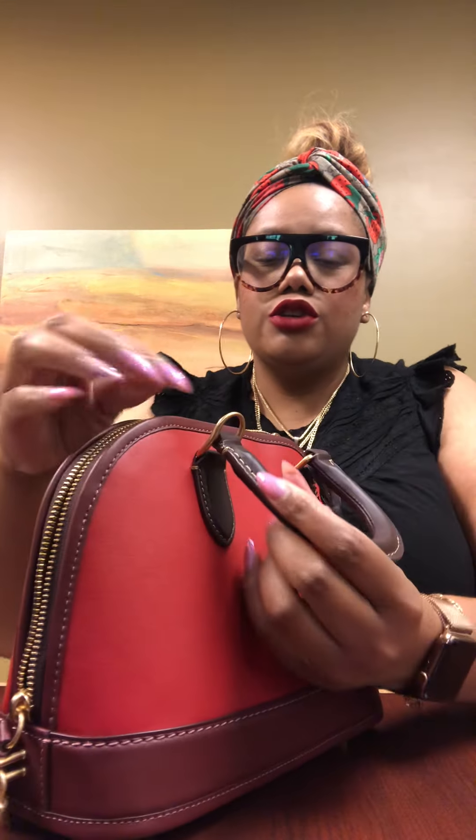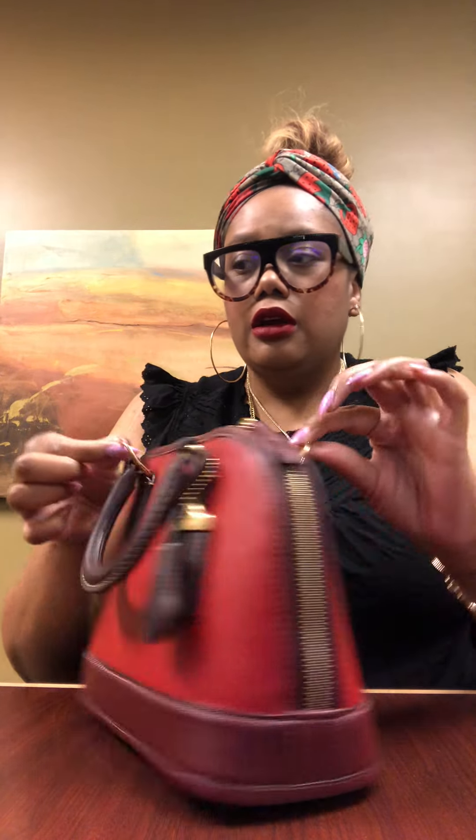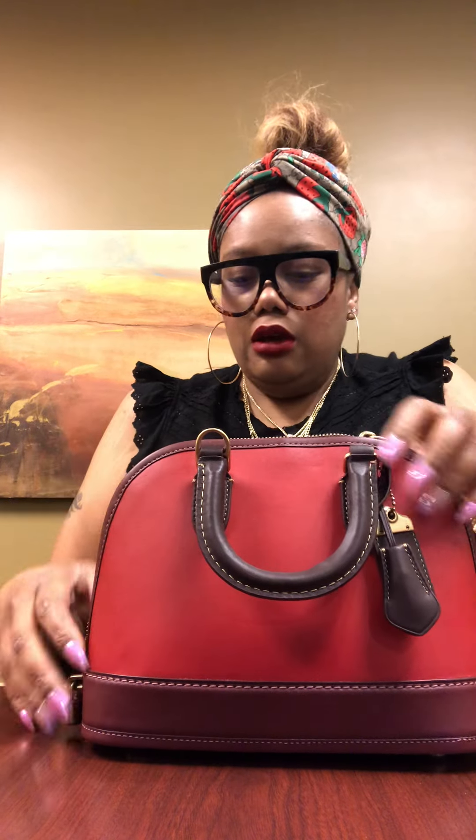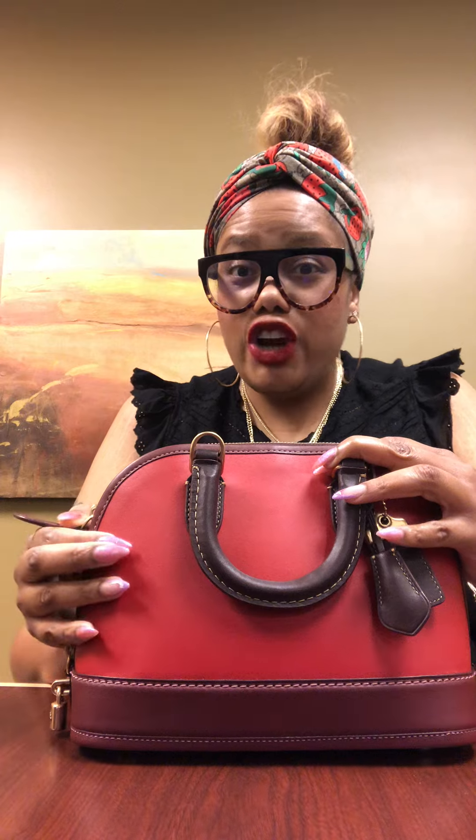It also has a crossbody strap. You hook it up on these designated ends — there's an extra little loop at the top on each side to connect it. It also has contrast stitching. When you close both sides, you can see this cute little lock right here.